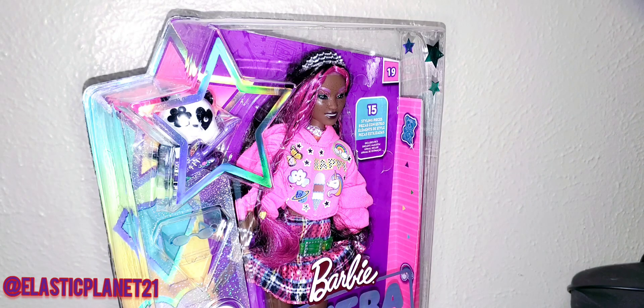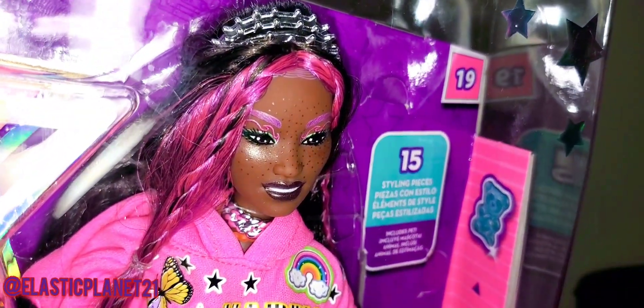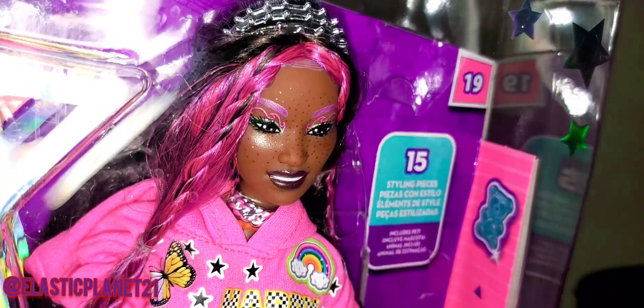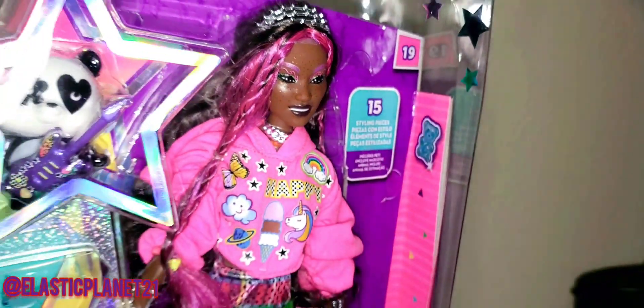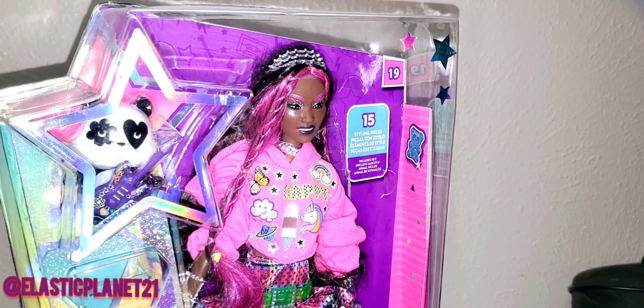Looking at her up close - I saw somebody else's review where her makeup, especially underneath the eyes, had this clear gloss that looked whitish. But honestly, now that I have her up close, I think it looks good. It's mainly lighting that was doing that in the other review. In person it's really nice on her face. I love her eye shape and her face. It's just the extravagance of the makeup that's a bit much for me personally, but I love her eyes - they're very unique.